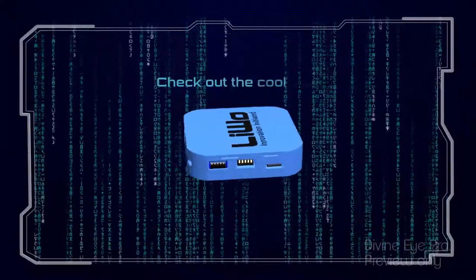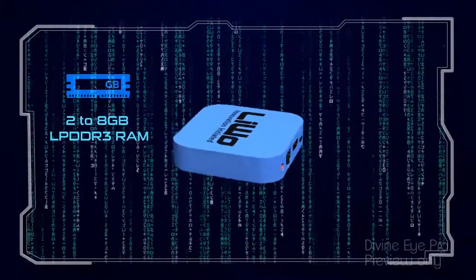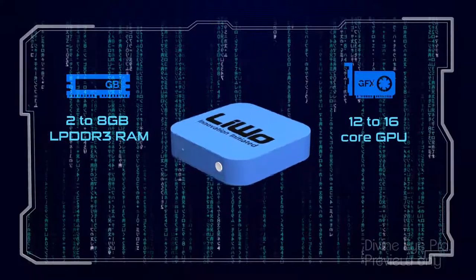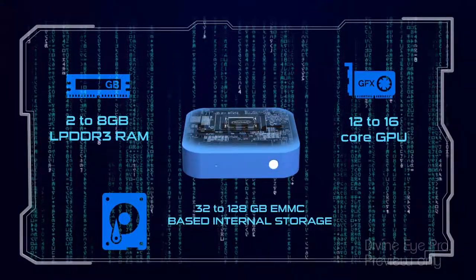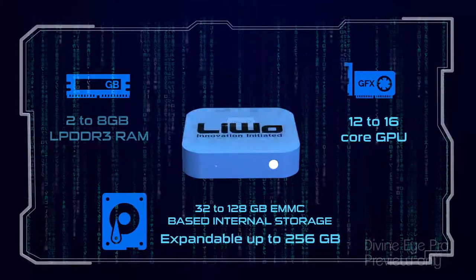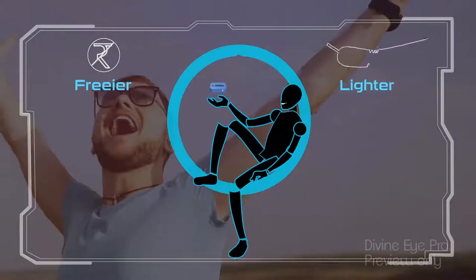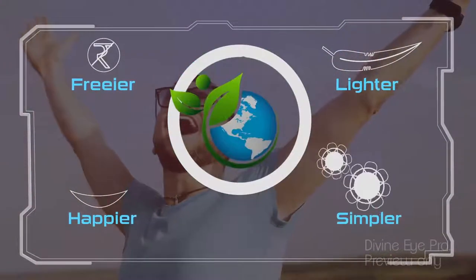Check out the cool stuff. Levo computers feature 2 to 8 GB LPDDR3 RAM, 12 to 16 core GPU, 32 to 128 GB eMMC-based internal storage expandable up to 256 GB. Free, lighter, happier, simpler — it adds real value to your life by having less carbon footprint throughout its life cycle.